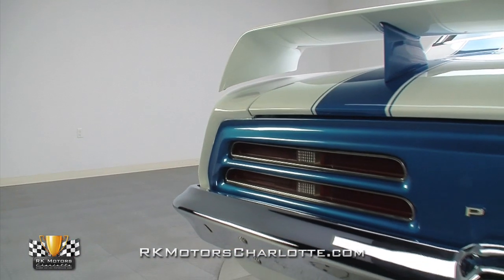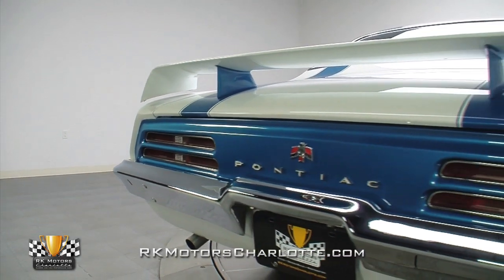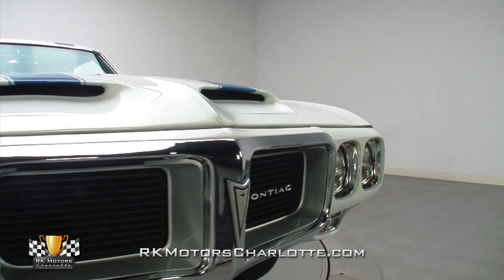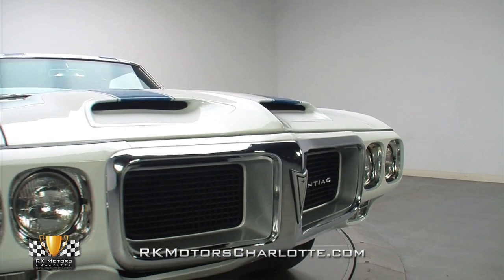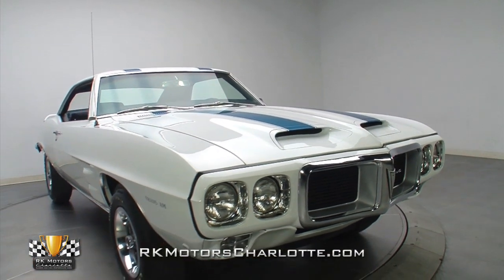When the second and current owner, an avid Firebird collector, took its keys in the summer of 2005, he documented every square inch of its body and initiated a highly accurate 18-month rotisserie restoration which used as many original parts as possible.